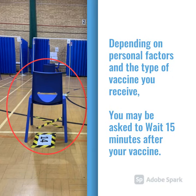Depending on personal factors and the type of vaccine you receive, you may be asked to wait 15 minutes after your vaccination.